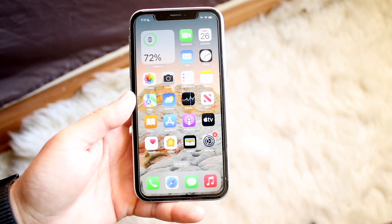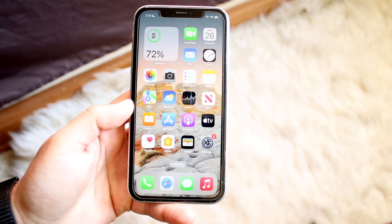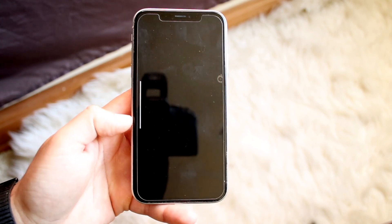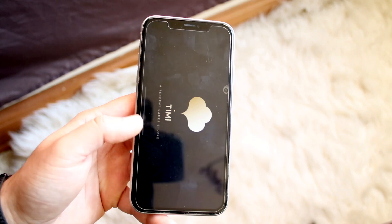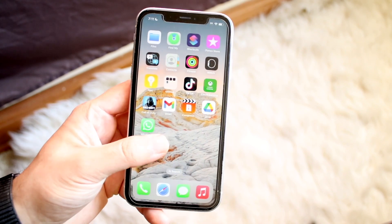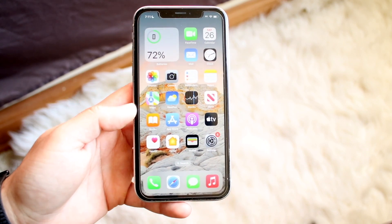Another thing that can cause your phone to overheat a ton is if your phone is constantly playing heavy games in the background. If you're playing massive games like Call of Duty Mobile or PUBG, that can cause your phone to overheat a lot. I'd recommend keeping your phone away from those heavy games if you're away from a power outlet or already in super hot conditions.